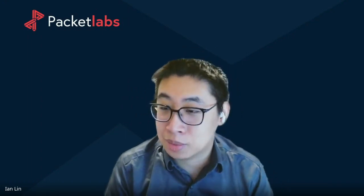Hi, my name is Ian. I'm one of the team leads here at Packet Labs. As a team lead, I lead a team of eight people to carry out engagements from start to finish across a range of all types. I'm here today to talk about penetration testing, especially the infrastructure penetration testing as a service that we provide clients.